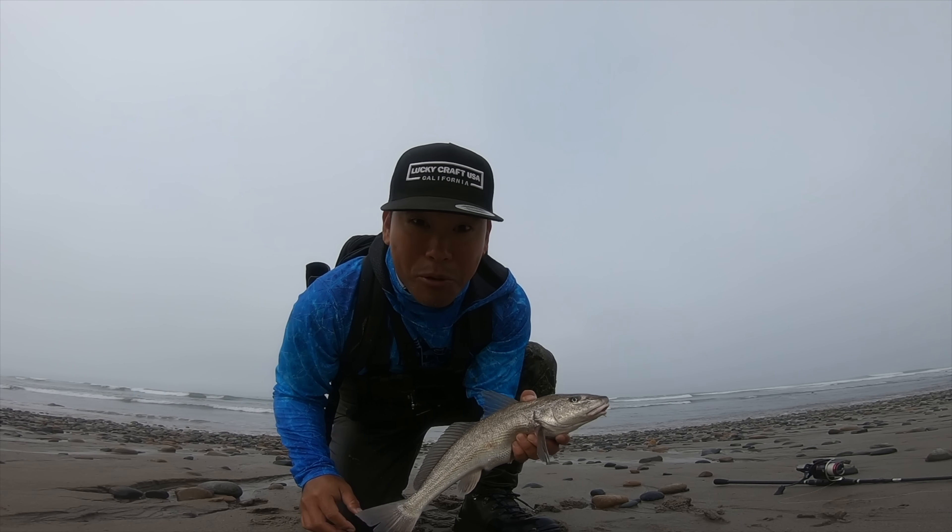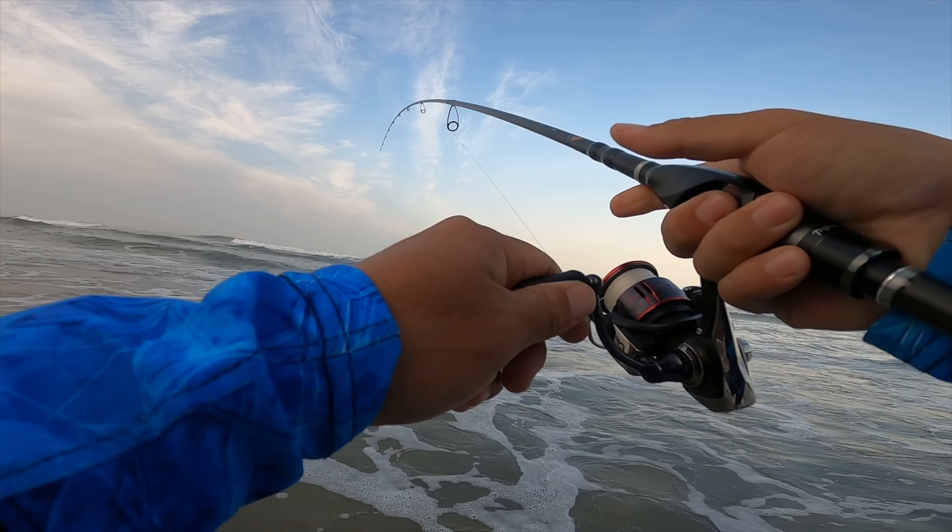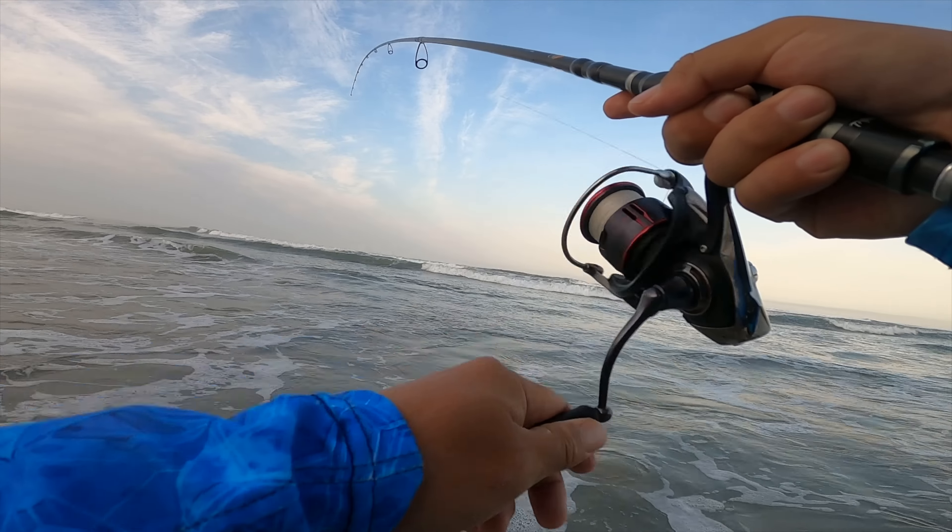Fish on guys! Yeah, that's a halibut — look at him! This guy's fighting on top, I'm just dragging him on top. It's a little guy. I didn't get a halibut yesterday and it's a tiny halibut, but we'll take him.